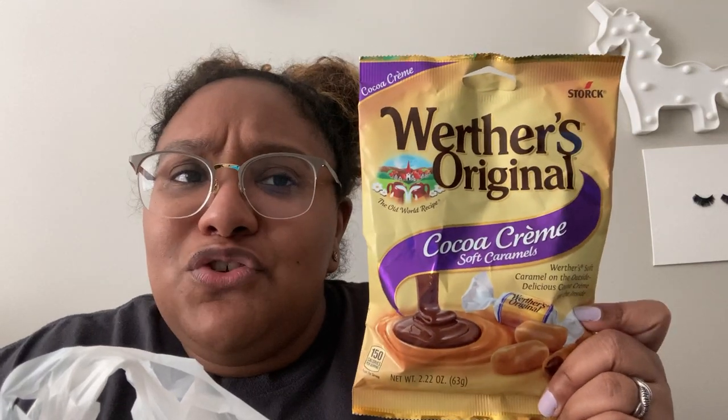I got the cocoa creams based on another YouTuber's recommendation. I don't know what these taste like yet and I'm not a huge fan of chewy caramel, but they were like 'oh, they're so good!' — so here we are. I buy stuff based on other YouTubers too.